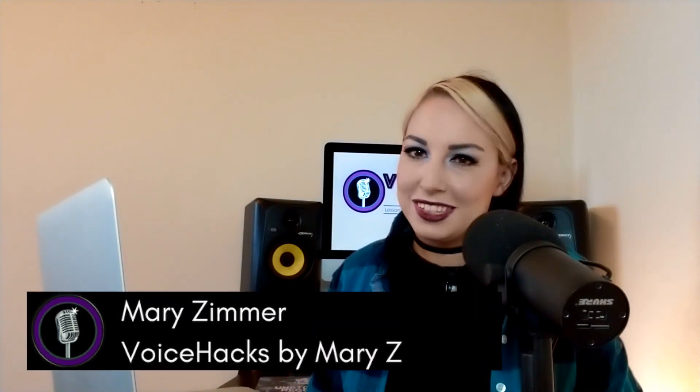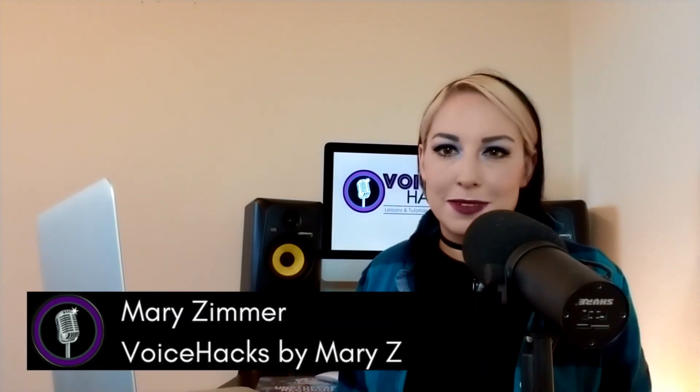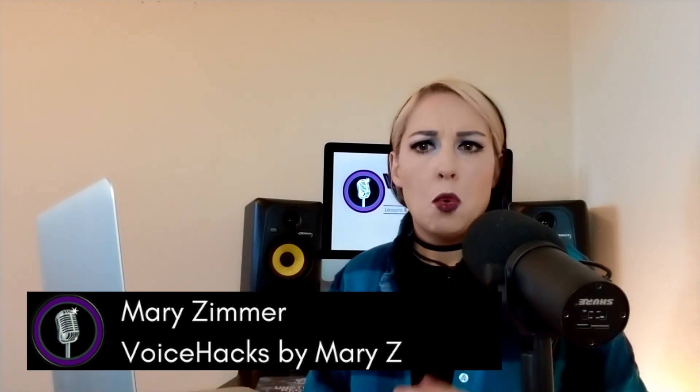Hey everybody, Mary Z here, back once again for Voice Hacks by Mary Z. Today I want to talk about a question that a lot of you ask me: what exactly causes the distortion in our screams? I want to talk a little bit about the anatomy of the voice and what is making our screams distorted.